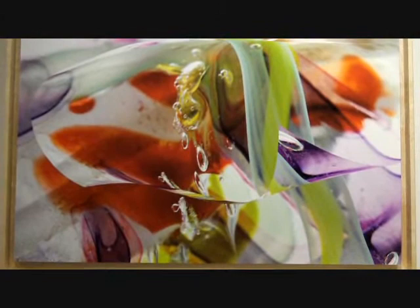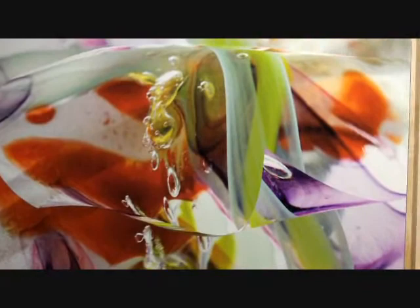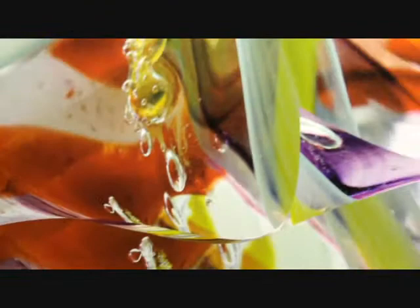This piece here is called Surprise Element. Getting a little closer, you can see the bubbles that form and get left inside of the glass as it's being blown, shaped, manipulated.